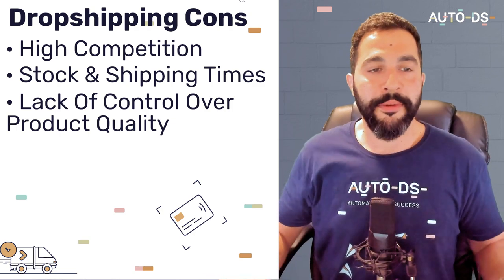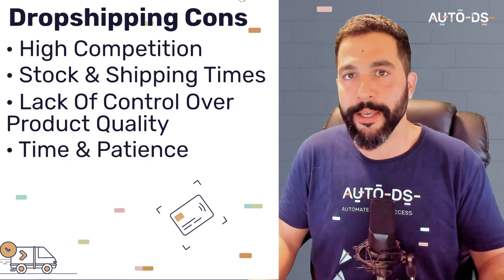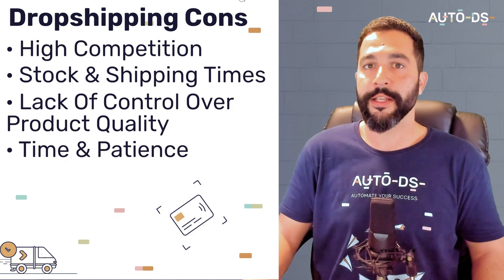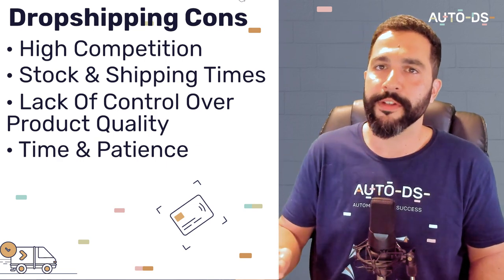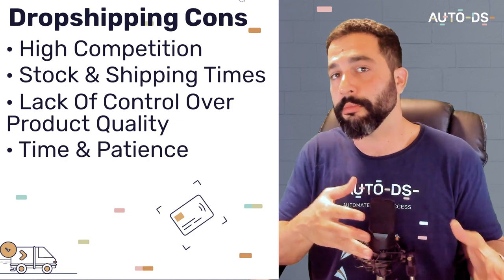Dropshipping also requires time and patience to build your own website if you're selling on platforms like Shopify, Wix, WooCommerce, or BigCommerce. If you're on eBay, you can just sign in and start listing. For custom stores, you can use Fiverr to hire a freelancer to build one affordably, or learn to do it yourself — full tutorials are available on the AutoDS blog and YouTube channel for any selling channel.